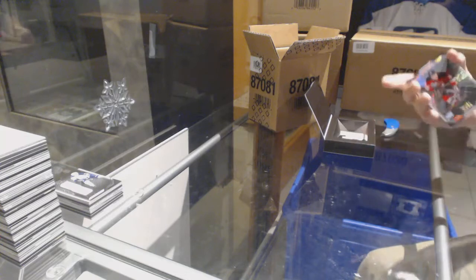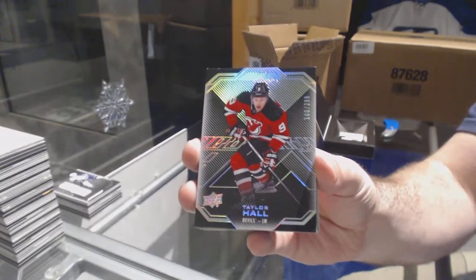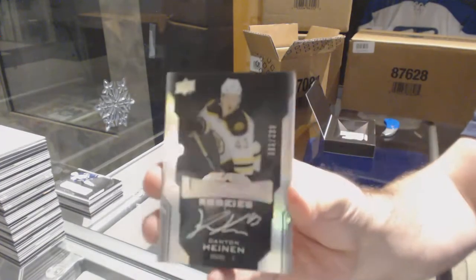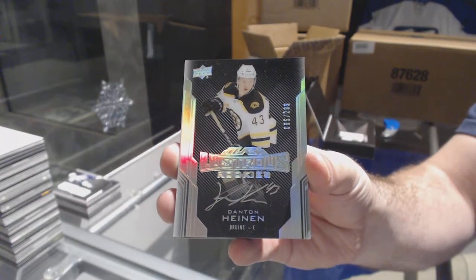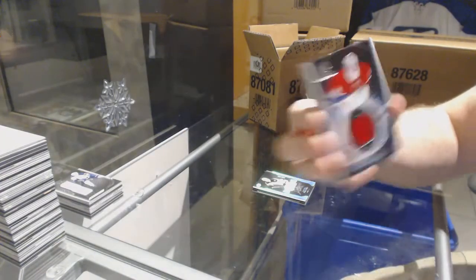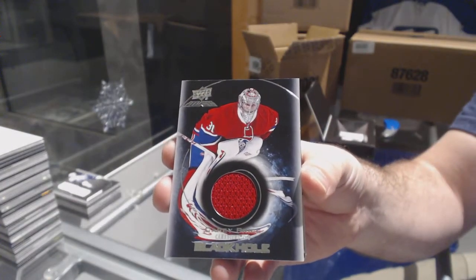For the Devils, $2.99 — Taylor Hall. For the Montreal Canadiens, Black Hole — not signatures but Black Hole Jersey — Carey Price.